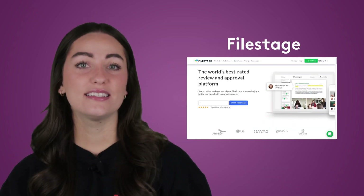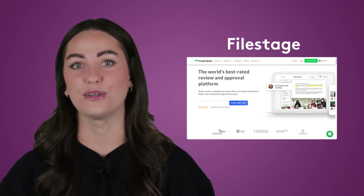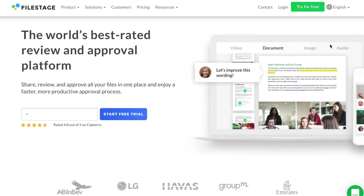Next up, Filestage. This is an editor or project manager's dream because it's made to prioritize document review. If you manage lots of documents that need finicky edits and approvals, Filestage can help standardize your processes.